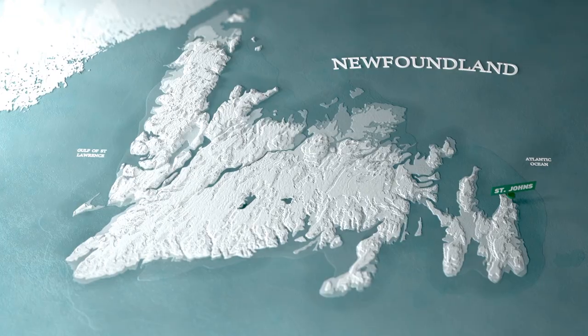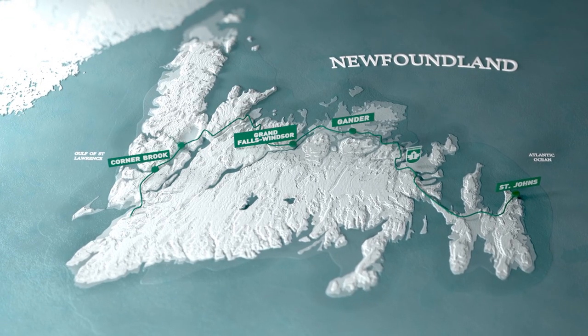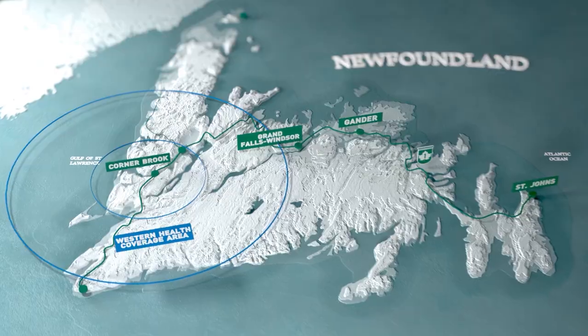My favourite part of designing for Corner Brook is coming up with the wayfinding icons, and I'm eagerly anticipating seeing which icons the community chooses. The fact that this project is out of province is kind of nice — it's refreshing. It's an opportunity and an honour to work on something at a distance.